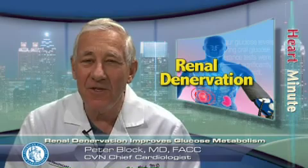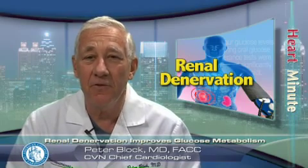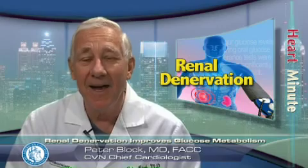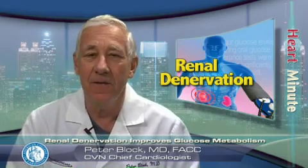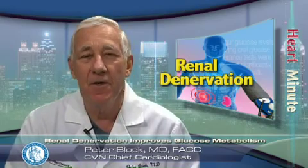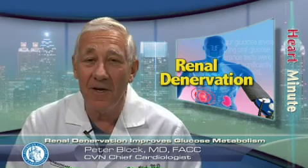This pilot study may signal an exciting new avenue for therapy. Renal denervation not only seems to significantly reduce blood pressure but also improves glucose metabolism and insulin sensitivity. This novel procedure may therefore provide protection in patients with resistant hypertension and metabolic disorders at high cardiovascular risk.